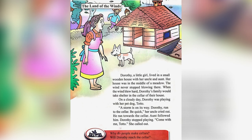In this page, we can see a small girl named Dorothy who lived with her uncle and aunt in a small wooden house. They lived in a place where the wind always blew. Whenever the wind blew hard, they used to take shelter in a cellar. One day, Dorothy was playing with her dog when suddenly her uncle cried out, telling her to take shelter in the cellar because a storm was coming their way. She stopped playing and took Toto with her.